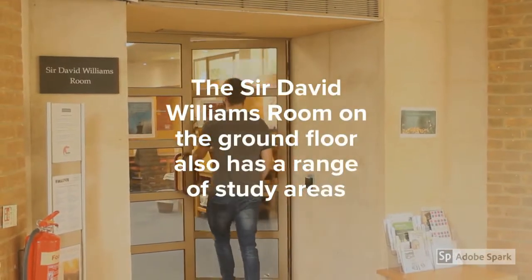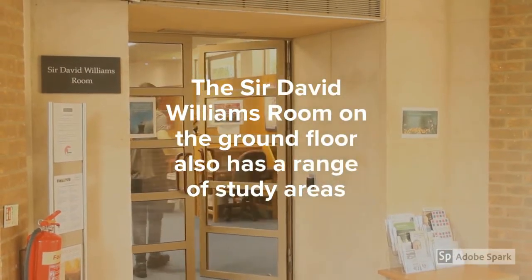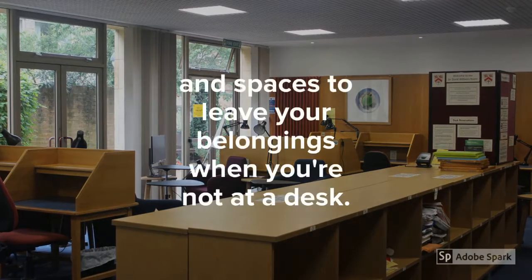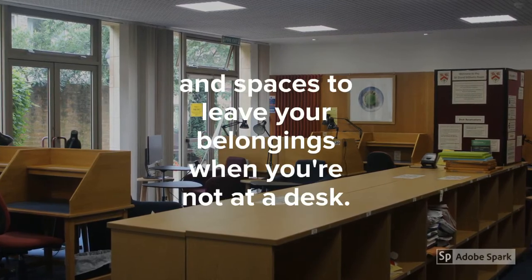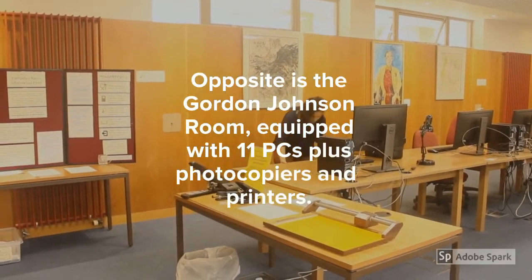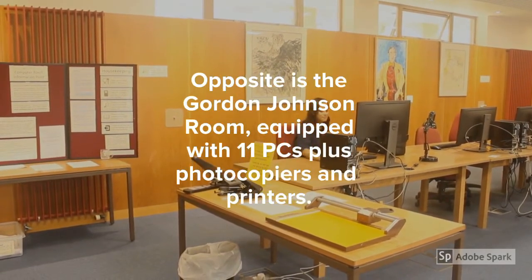The Sir David Williams room on the ground floor also has a range of study areas and spaces to leave your belongings when you're not at a desk. Opposite is the Gordon Johnson room, equipped with 11 PCs plus photocopiers and printers.